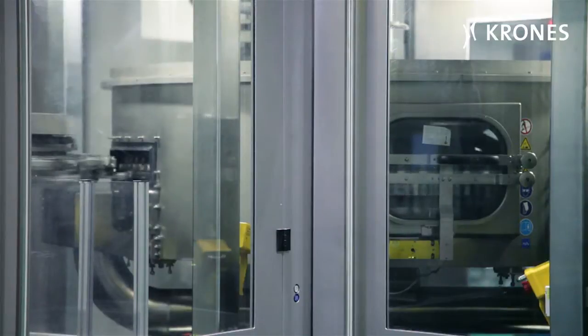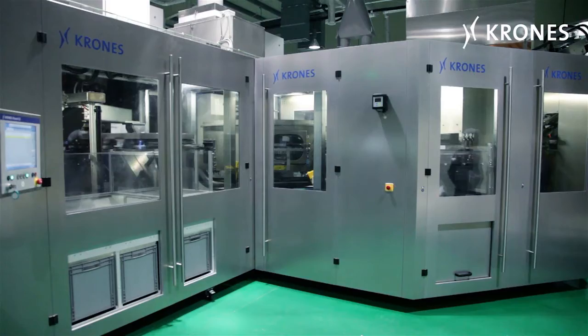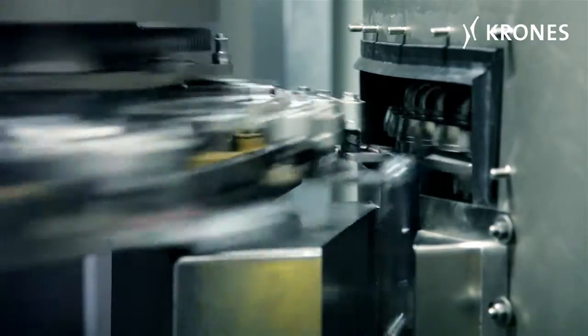Downstream of the heating module, another hygiene-enhancing procedure is provided. In the Conti-Pure module, the preforms are decontaminated with hot hydrogen peroxide — inside, outside and at the neck finish.